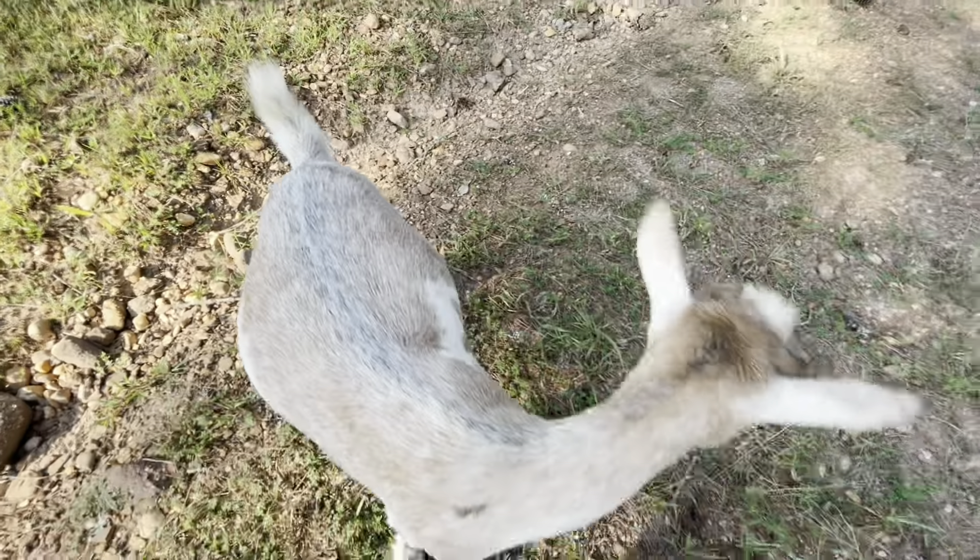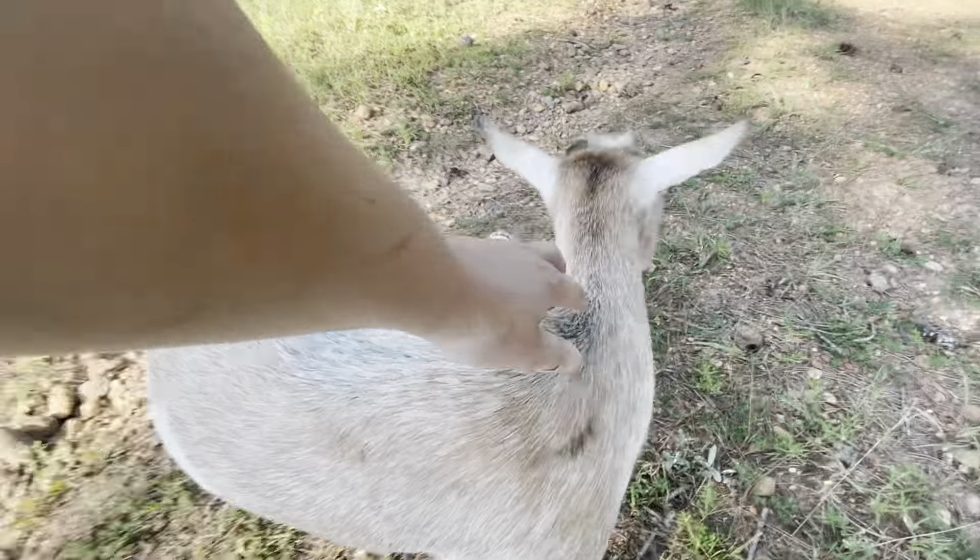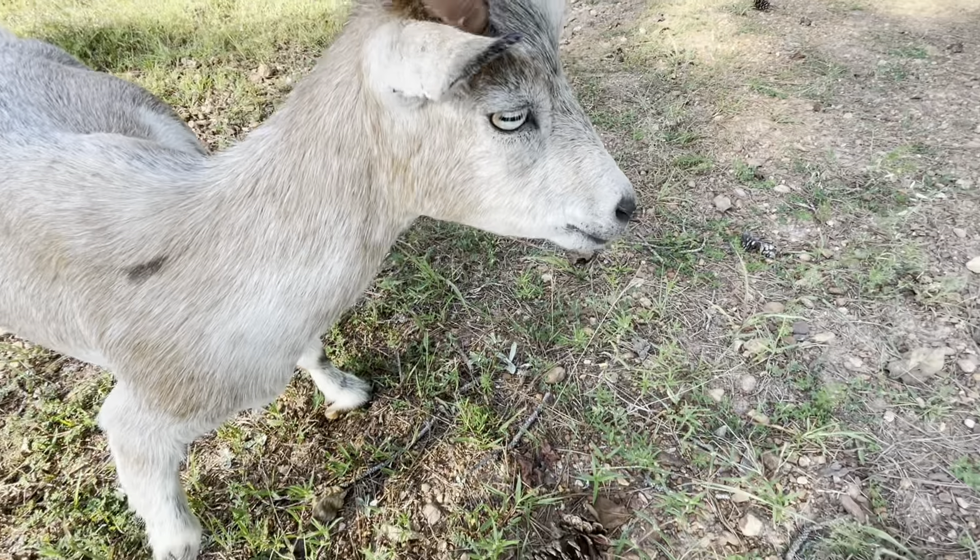Here, Emma — she is our other silver, the silver chamois. She's a pretty girl. She also has the blue eyes.